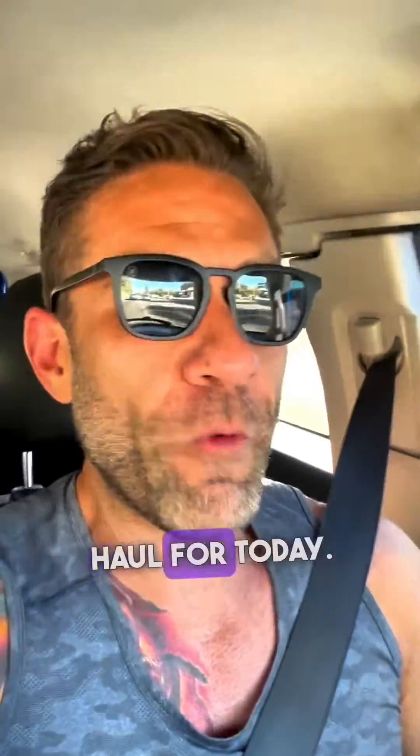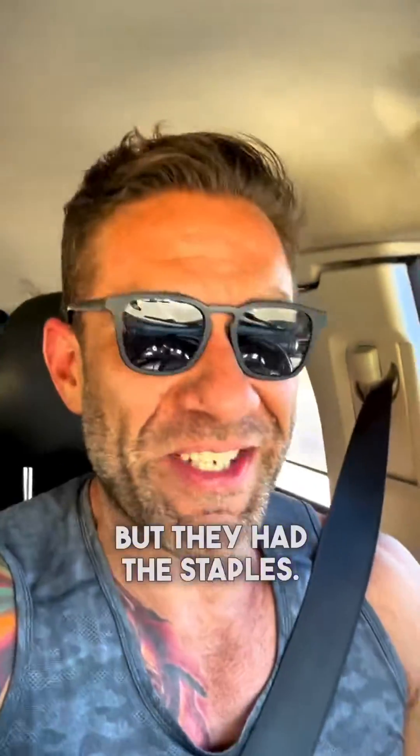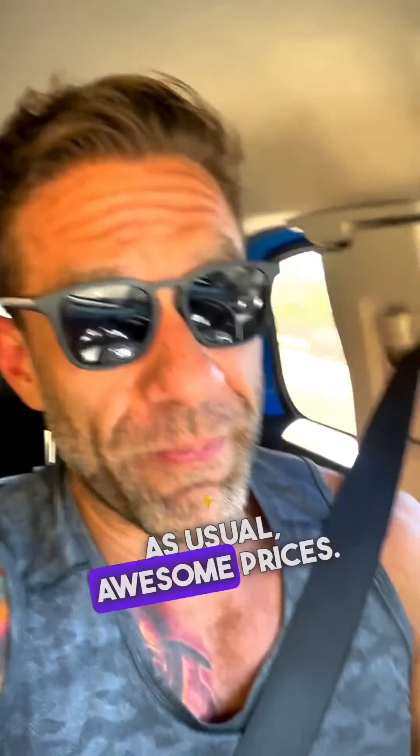That was the Costco haul for today. Nothing mind-blowing — oh my God, I can't believe they have this — but they have the staples. As usual, awesome prices. Costco is the place to go for protein deals.